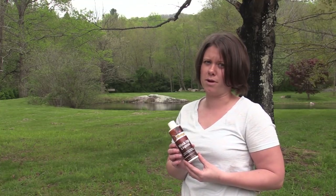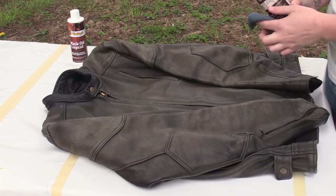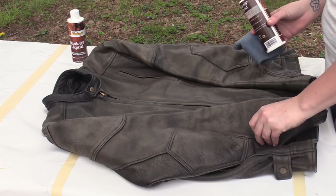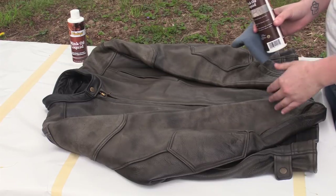Today I'm going to use a leather care product called Phoebe's Mink Oil. All I have today is an old rag and the mink oil. This jacket has seen a lot of natural ailments such as the sun and rain, and it's pretty bad — it's probably never been conditioned before.